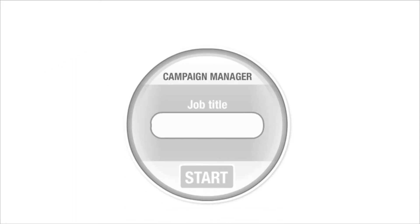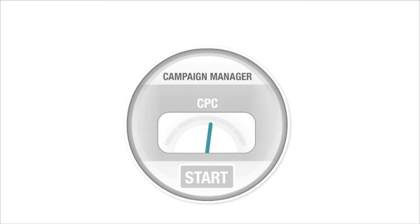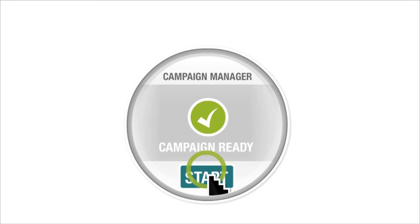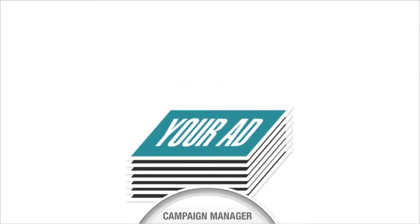But we don't stop there. In order to maximize your ad's exposure and conversion to qualified job applicants, a customized distribution campaign is designed for each job posting. Your posting is optimized to rank higher in search results on leading aggregator sites and search engines, and targeted ad campaigns are created and executed across our network of job sites.